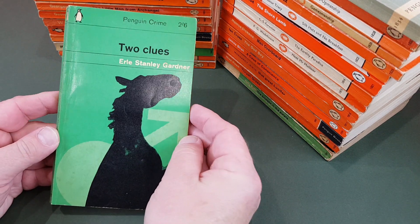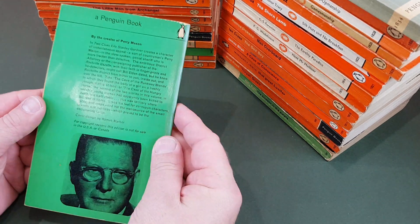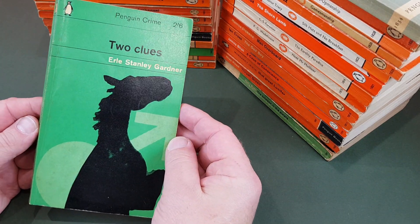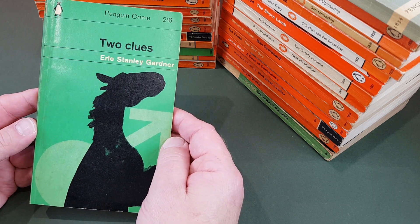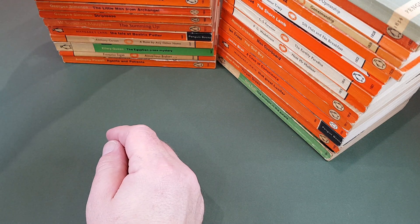Here's a nice crime one — Earl Stanley Gardner, The Horse's Mouth... Two Clues. Another one by Romek Marber. He's got that distinctive style, hasn't he? They're so fantastic. I'd love better copies of his books that he designed, but he did an awful lot of them and trying to find these in mint is tricky — particularly the crime ones.